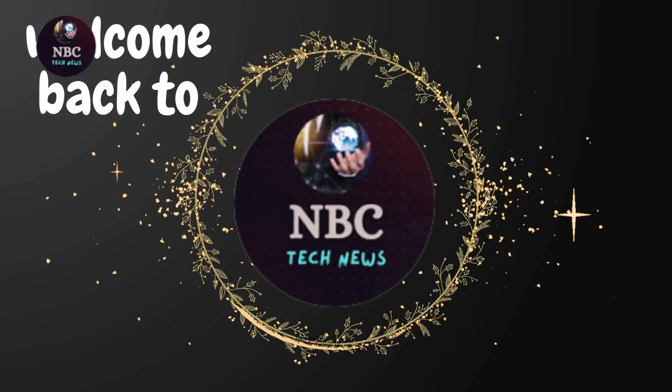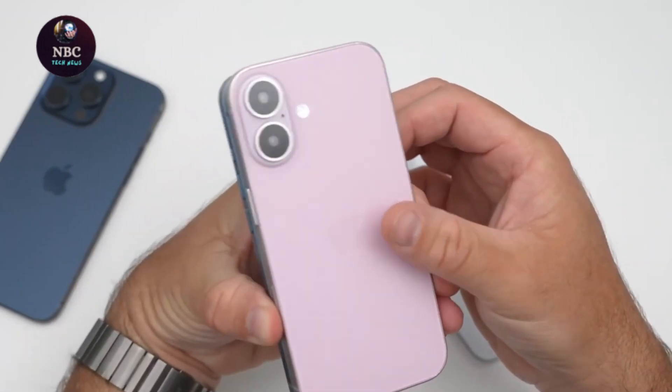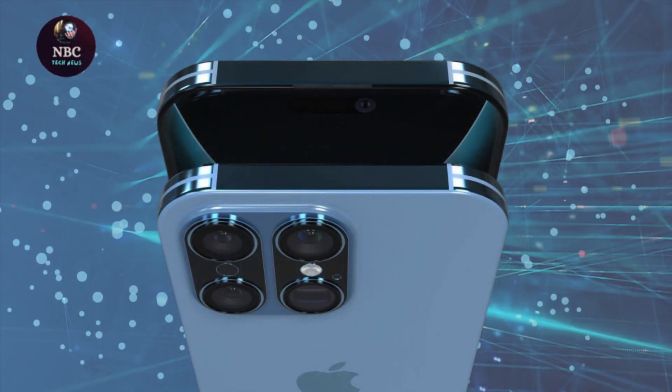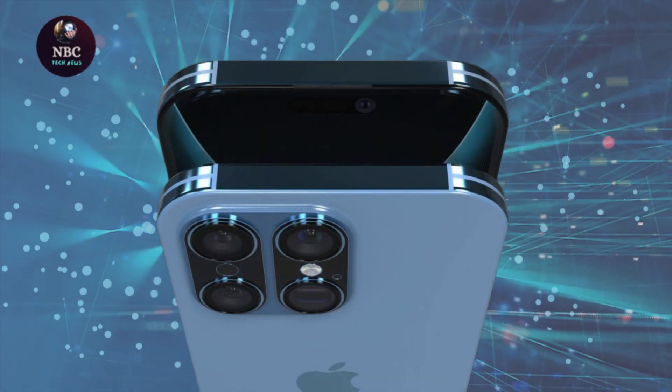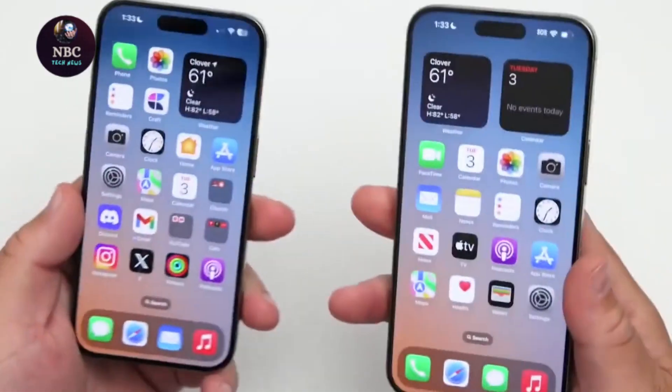Hey fans, welcome back to NBC Tech News. Rumors circulating suggest that Apple intends to enlarge the screen sizes for both the iPhone 16 Pro and iPhone 16 Pro Max to 6.3 inches and 6.9 inches respectively.